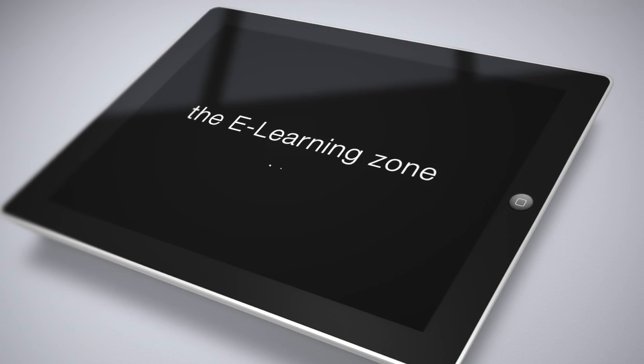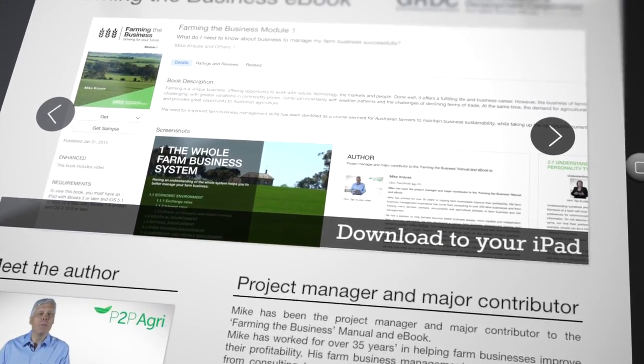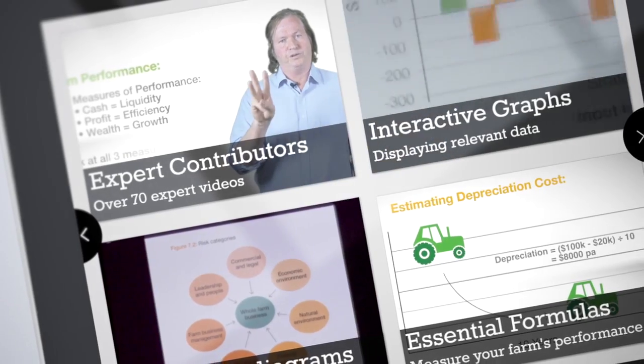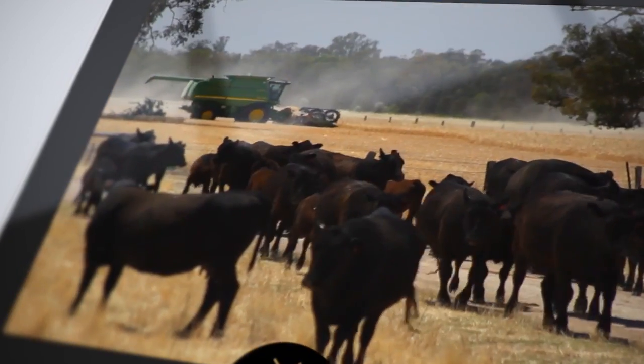The Farming the Business eBook series is a comprehensive, interactive farm business management resource. Created specifically for iPad, Farming the Business has been designed to assist farmers in developing business management skills to improve both the efficiency and profitability of their farming enterprise.